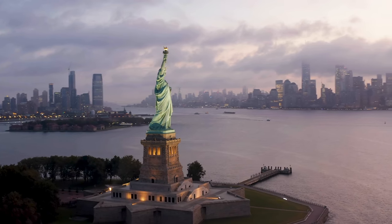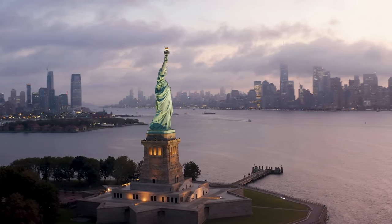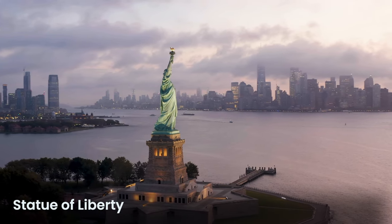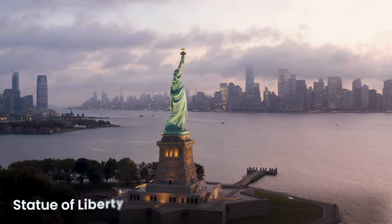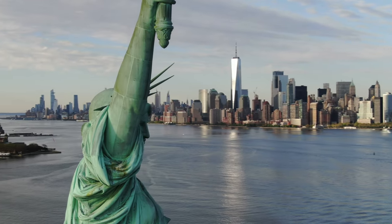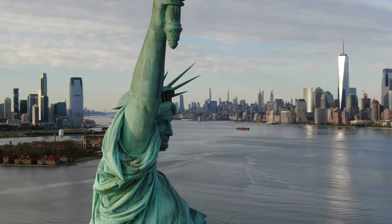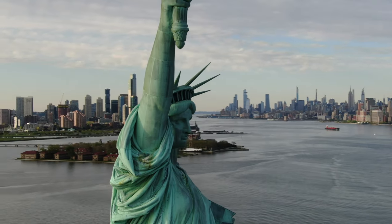On Liberty Island in the heart of New York Harbor is a symbol of freedom and democracy known worldwide — the Statue of Liberty. This figure was a gift from France to the United States in 1886, celebrating 100 years since the Declaration of Independence. The statue holds a torch, symbolizing a light leading to freedom. Her crown has seven spikes for the seven continents and oceans, showing that freedom is a right for everyone around the world.